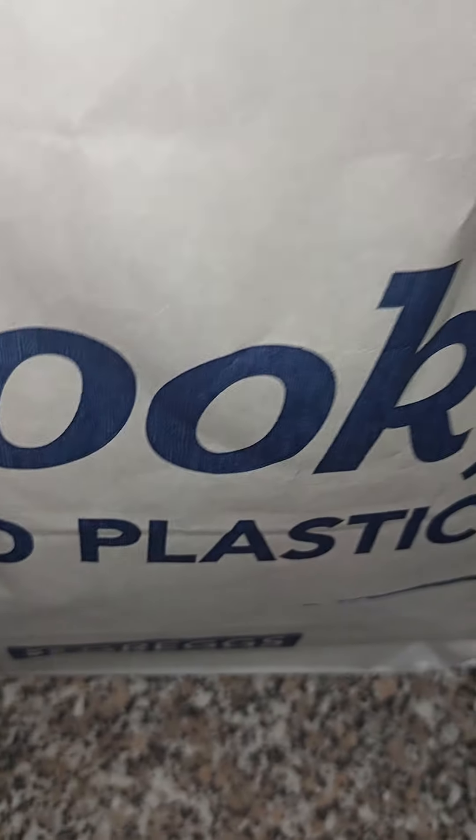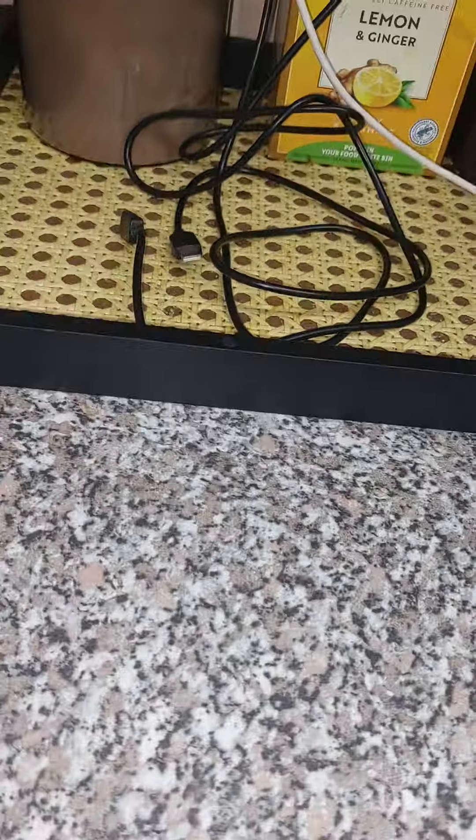Let me show you what I got. This is the bag, so I'm going to take things out randomly and just show you.